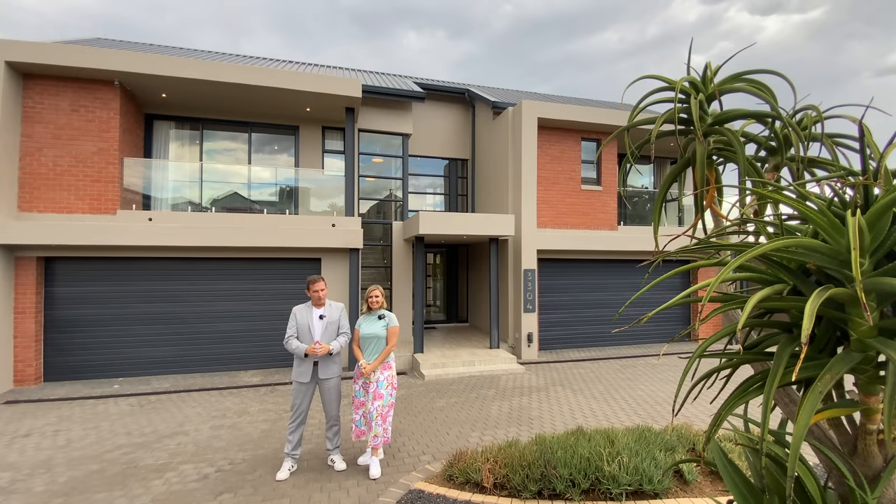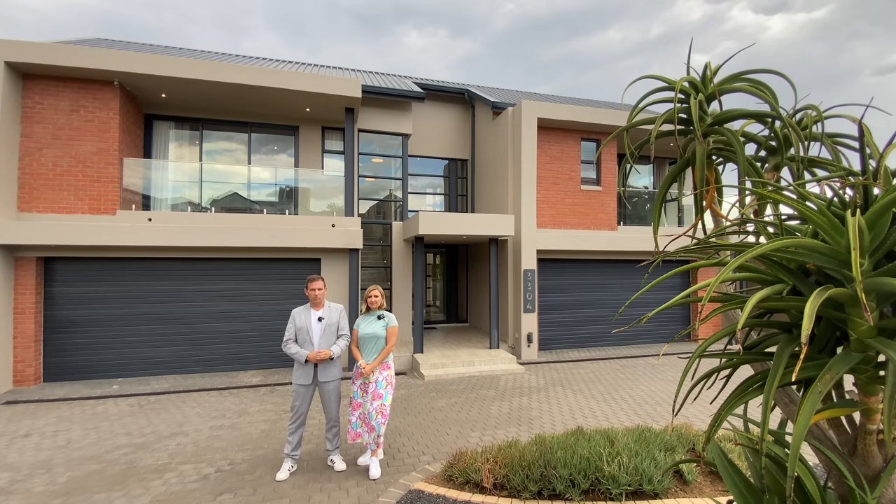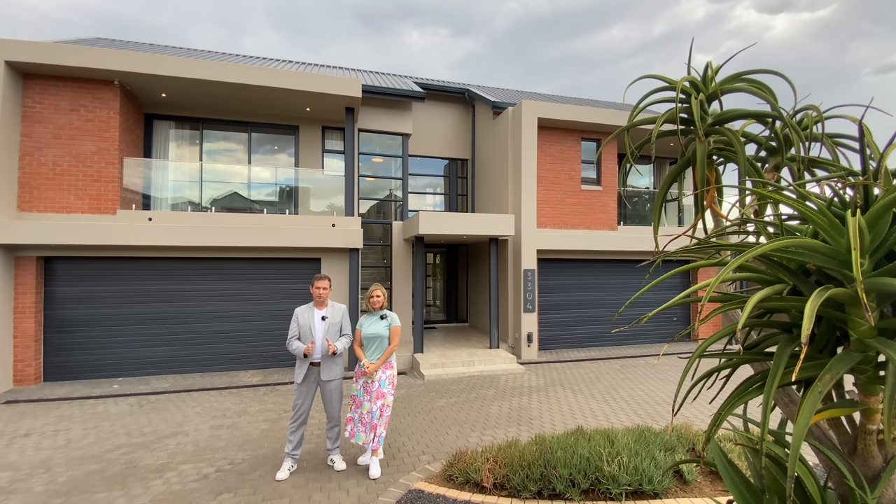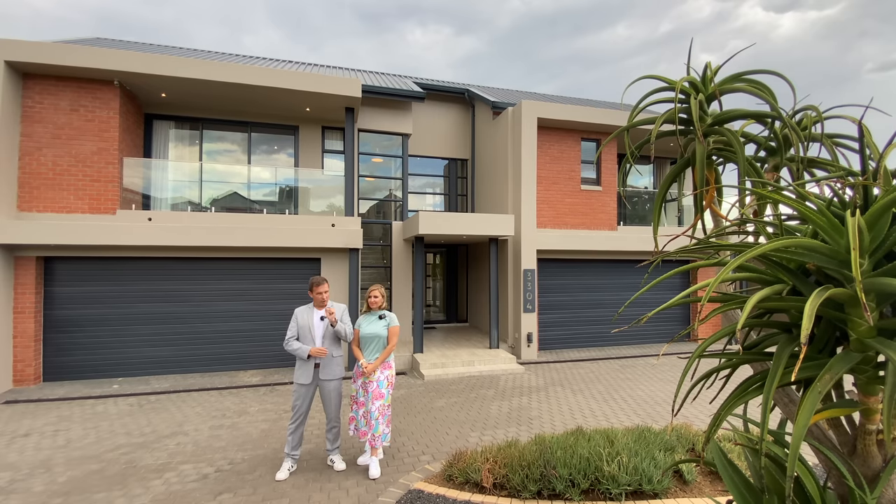Looking for a contemporary family home in Waterfall Country Estate? Good afternoon, this is Xavier with Luxury Homes Johannesburg. With me is Marusha from LuxLive Property Group, who's going to take us on a tour of this gorgeous home. As always, the specs on the house: this is a five bedroom, six bathroom, four garage home. And guys, you're going to love this.